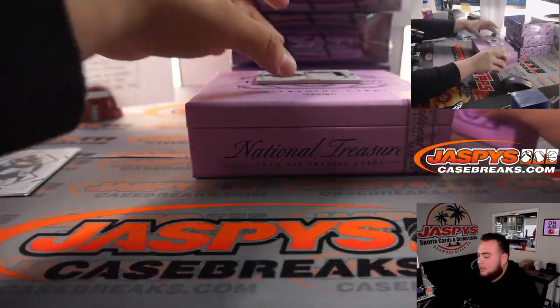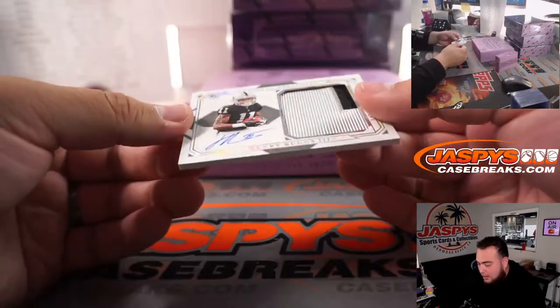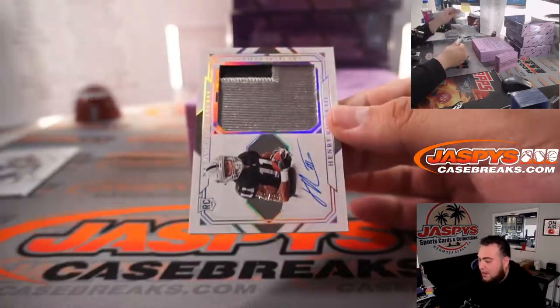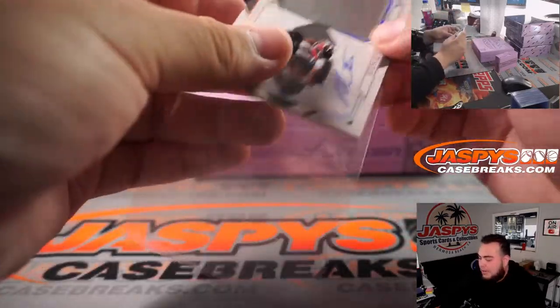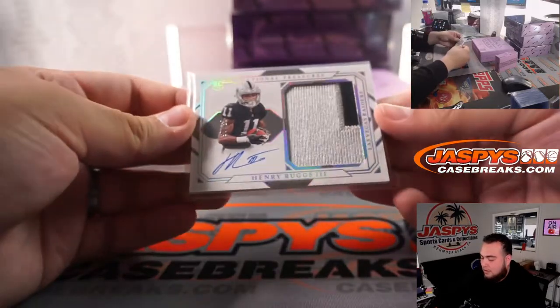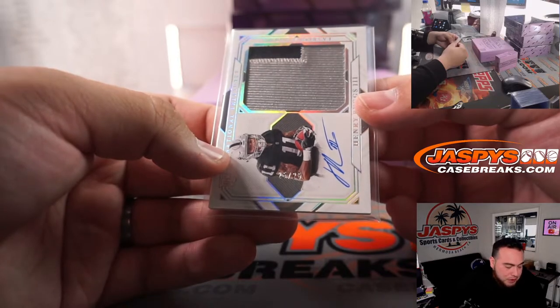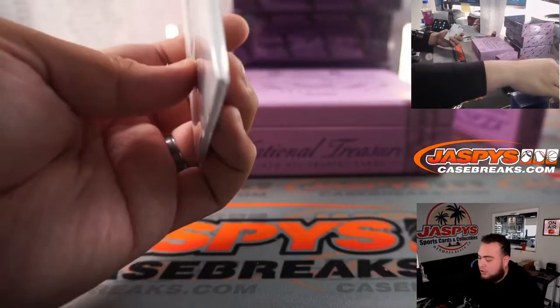And last one here is a Henry Rugs, 25 out of 25, little rookie patch autograph for the Raiders — 25 out of 25, spot five going to Kevin, last spot, mojo!